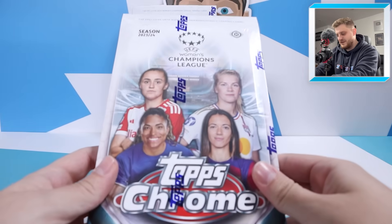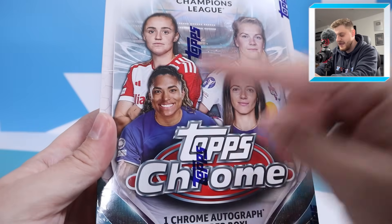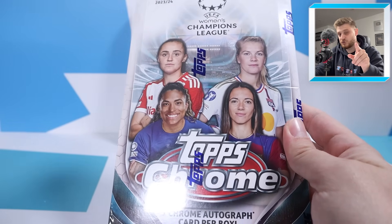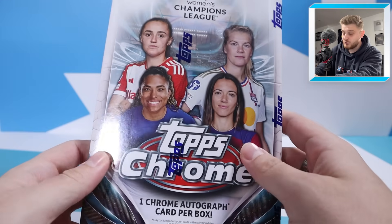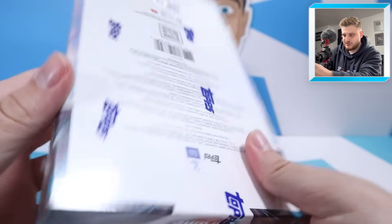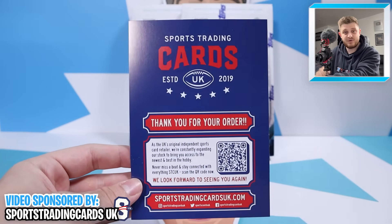As you can see here, we've got two of the Women's Chrome Champions League 2023-2024 hobby boxes. On the front we've got Georgia Stanway, Ada Hegerberg, Aitana Bonmati - this is the main one we're chasing today - and Katerina Macario for Chelsea. One Chrome autograph card per box, which is very exciting. There are 20 packs per box and four cards per pack, with exclusive Pulsar Refractors inside every box.